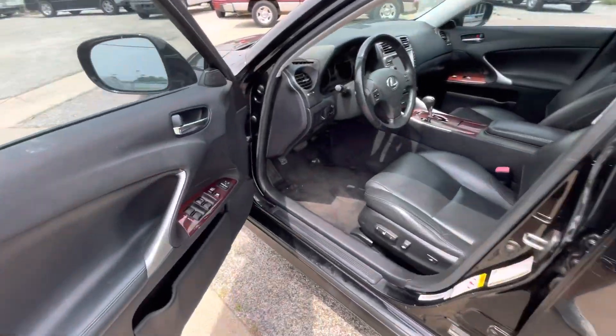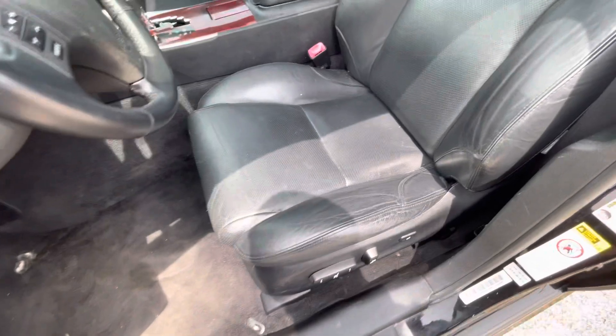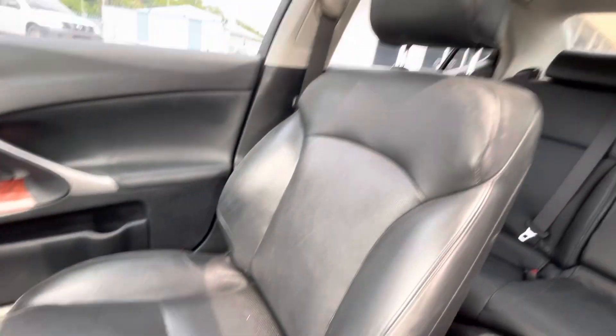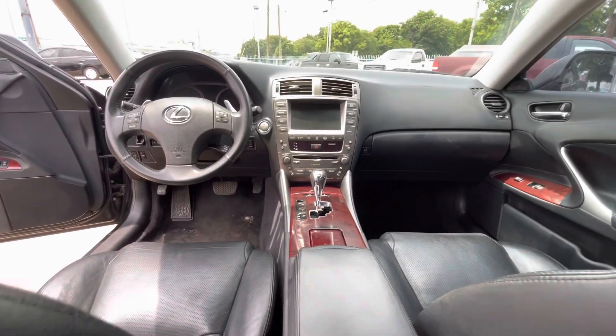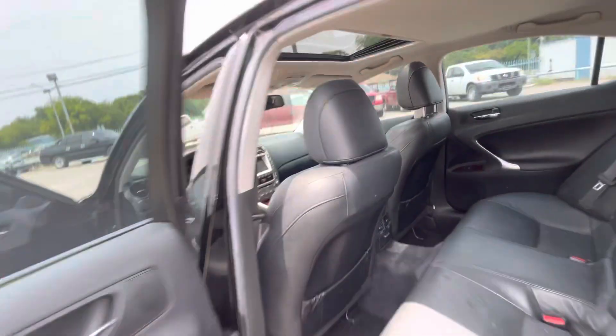We have keyless entry so you can keep the key in your pocket at all times. Inside, we have a beautiful black leather interior — the driver's seat has no rips, no holes, nothing like that. Same on the passenger side, amazing condition. The back seat is super clean as well, and the dash has no cracks and is not sticky. There's also a sunroof, which is pretty awesome to have.